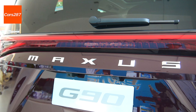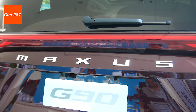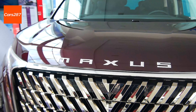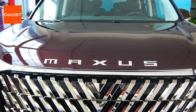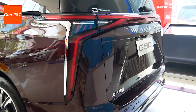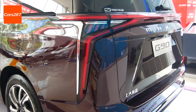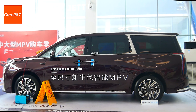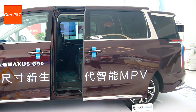In terms of power system, it adopts a 2.0T turbocharged four-cylinder engine matching a 48V mild hybrid system, with a CVT eight-speed automatic transmission. The maximum engine power is 234 horsepower and the maximum torque is 390 Nm.